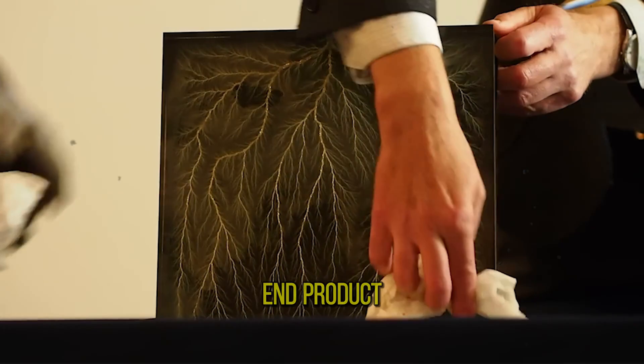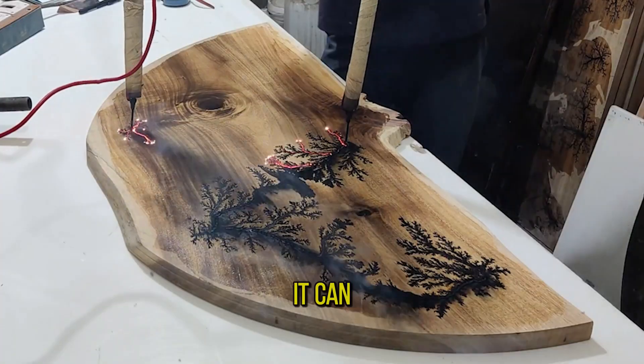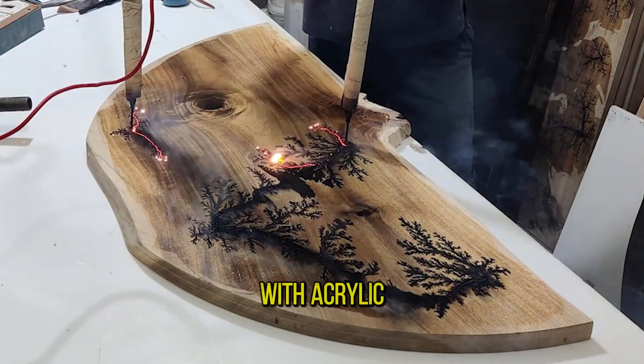The process itself is very interesting, but the end product is also a beautiful interior solution. It can also be done on wood coated with acrylic polish.